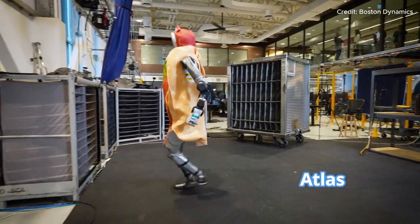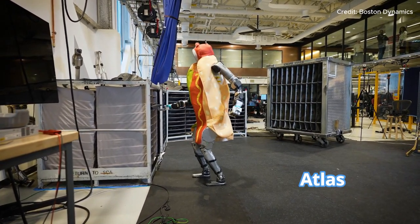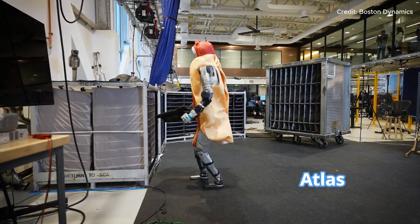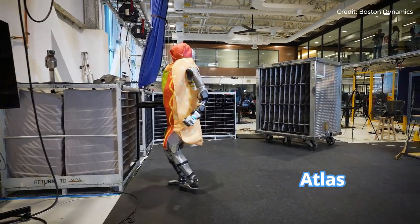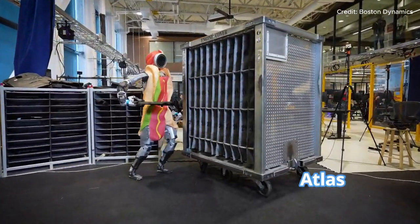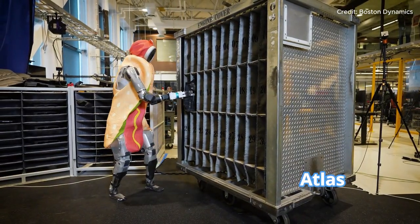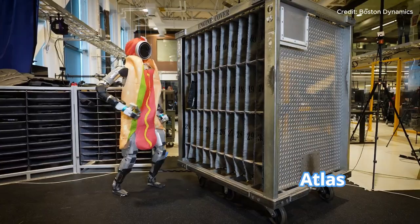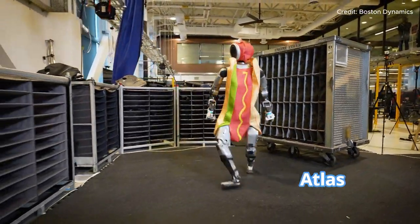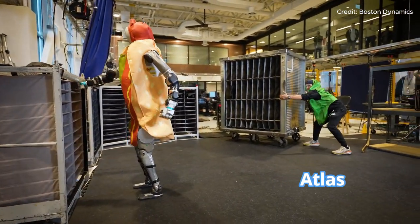The grasping and handling of parts, such as engine covers, might sound simple, but it's anything but. Atlas uses a specialized grasping policy that allows it to grip and manipulate objects accurately while continuously estimating the state of those objects. That means Atlas can feel the weight, balance, and position of what it's holding, adjusting as needed to keep things steady — knowing exactly how much pressure to apply for stability.